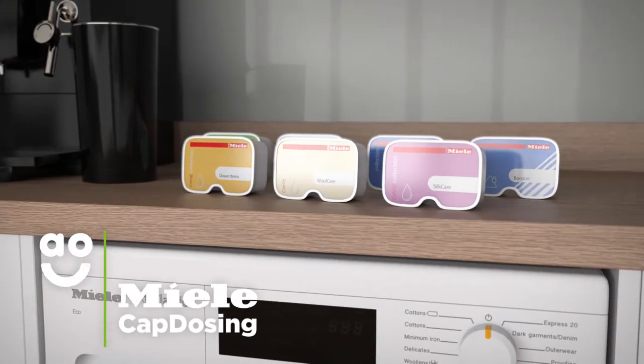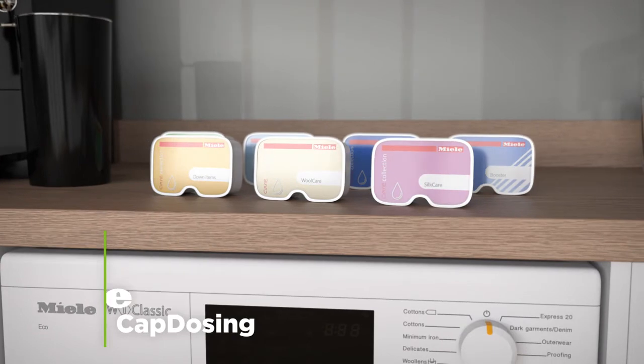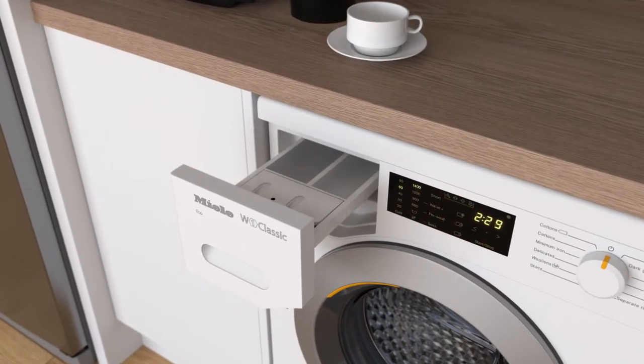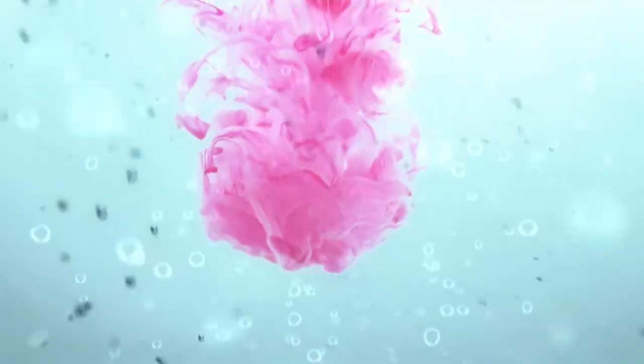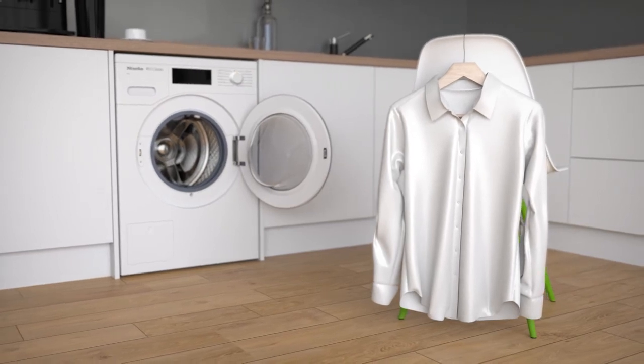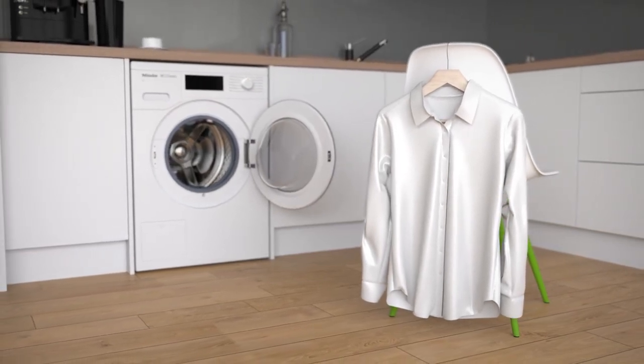Miele's convenient cap dosing system has been formulated to give fabric specialist care. The tailor-made detergent capsules are pre-measured for precise cleaning power and released into the drum at the perfect point in the wash. So whether you're washing delicate silks or expensive outdoor wear, caring for your clothes is incredibly simple.